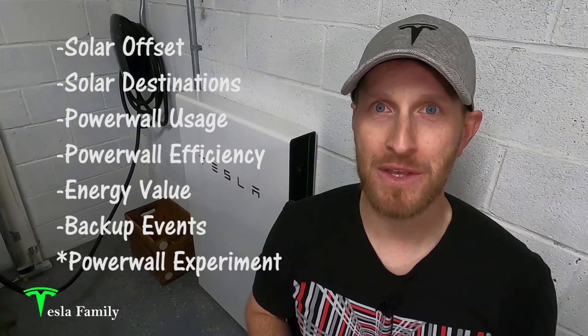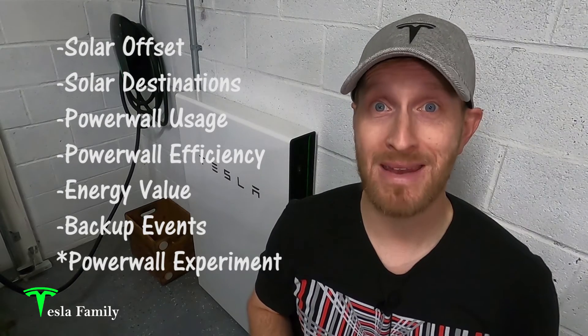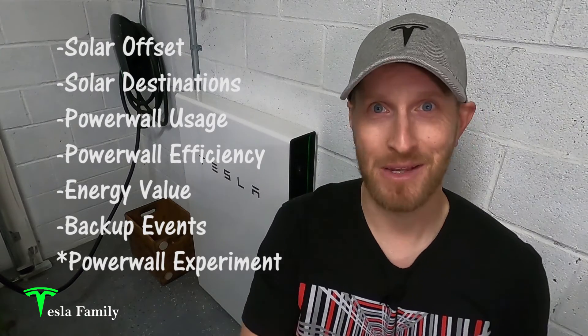I'll also share with you a fun Powerwall experiment that I have planned for my next video. All right, let's dig in.